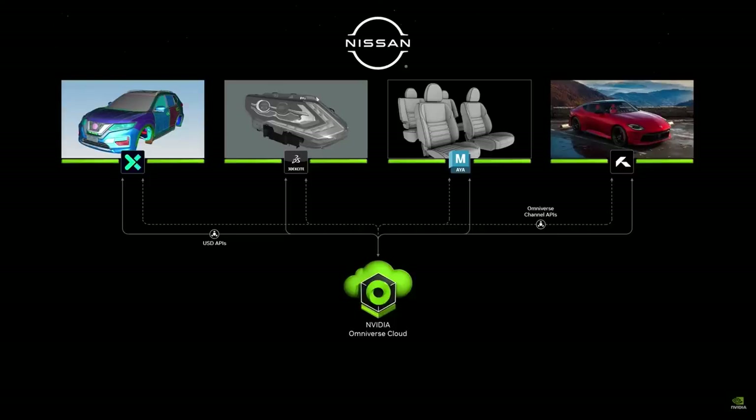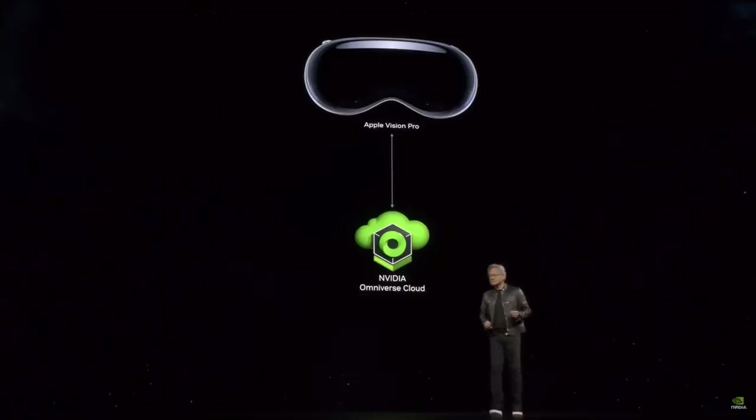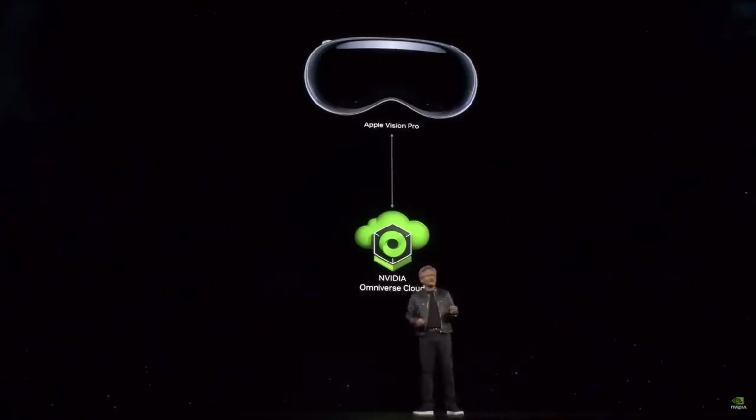All of a sudden everybody's operating on the same ground truth. You don't have to exchange data, convert data, or make mistakes. Everybody — from the design department to the art department, the architecture department, all the way to engineering and even marketing — is working on the same ground truth.